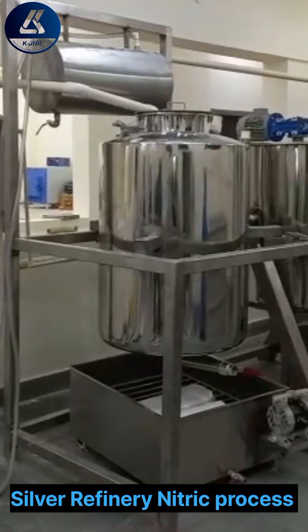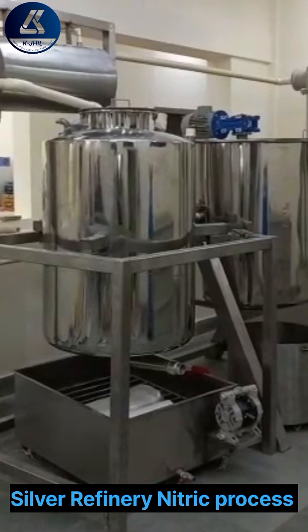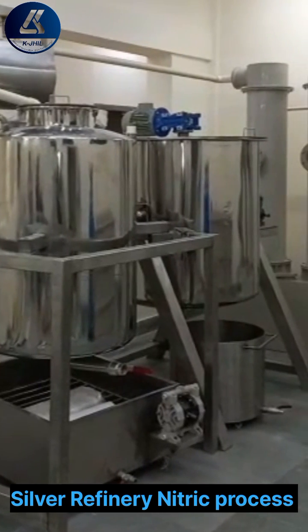The silver refinery machine comes in both formats — semi-automatic and fully automatic. Here are some key features of this machine.